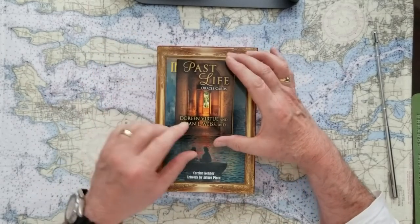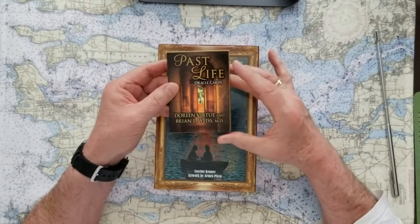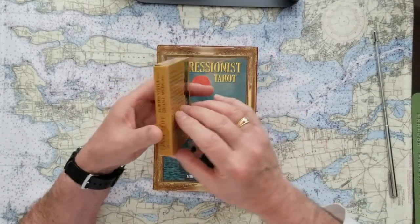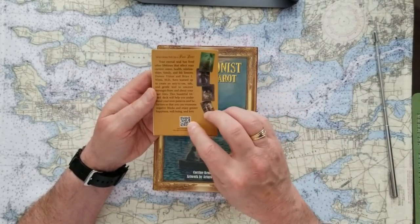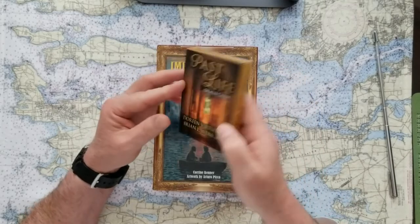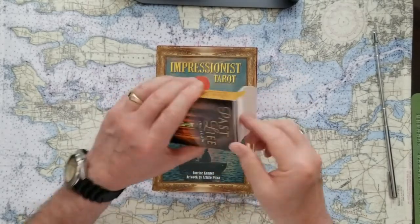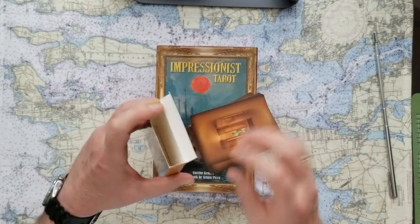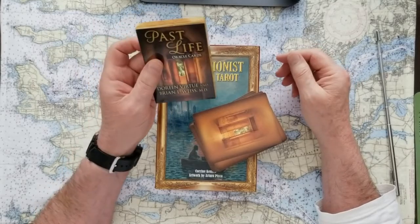The first ones are Doreen Virtue and Brian Weiss's past life oracle cards. These come with no instructions whatsoever — just a website you can visit to see how they suggest you use the cards. I did that and it was okay, not that great. They're a cheap little set of cards, and I think I paid probably 25 bucks or more for these.